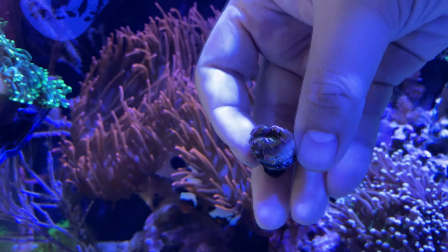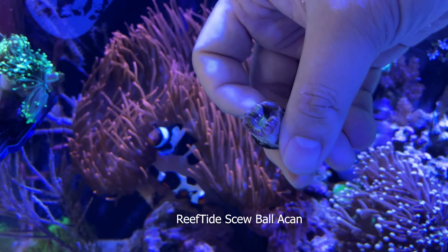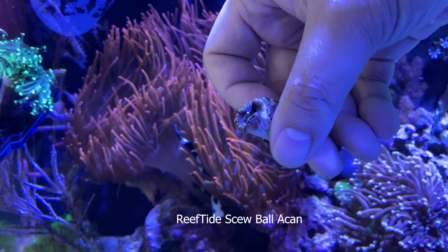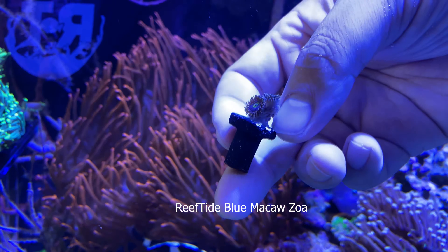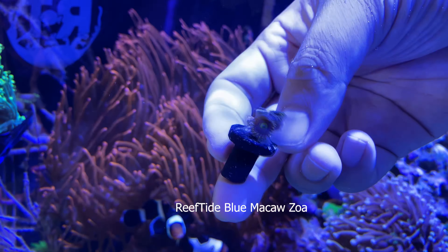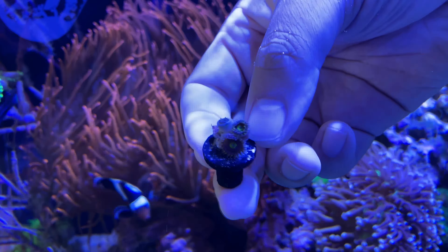First up I see some corals. We've got the RT Screwball — Reef Tide Screwball. I'm pretty sure that's one of their newer items, I don't think I saw that on the site. And we have the Reef Tide Blue Macaws — I believe those are zoas or palys. My lights are really blue right now so hopefully the colors will pop better. Let's put this to the side.